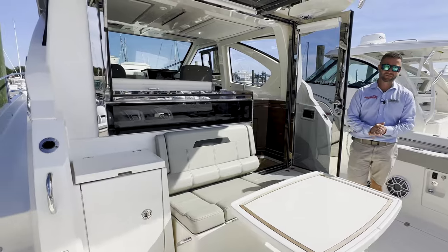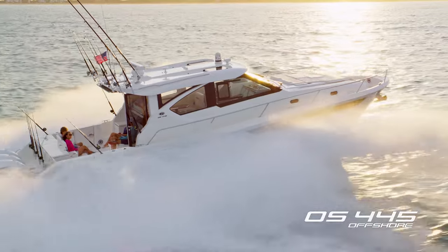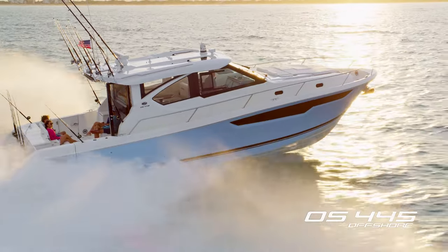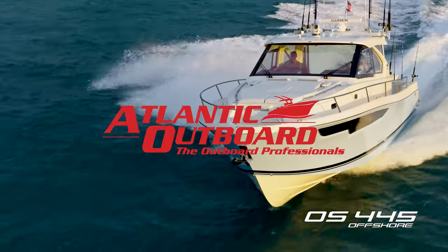Thanks for checking out this 2023 Pursuit 445. This is going to be a great product from Pursuit. Subscribe to our YouTube channel, check us out at atlanticoutboard.com, and come on down to the showroom to let us know what we can do to help get you on the water.